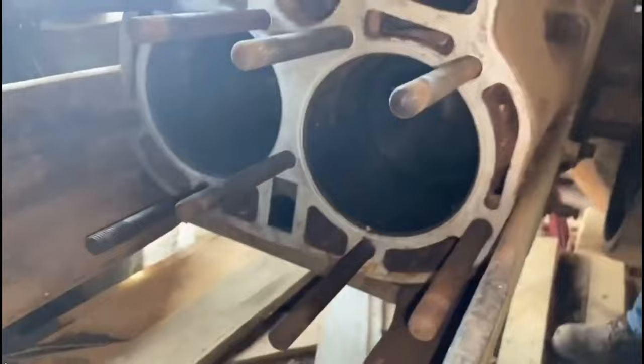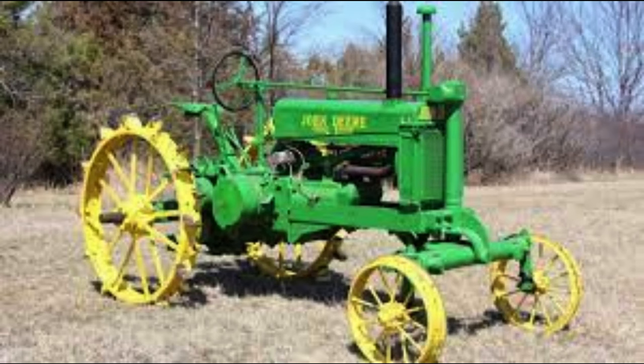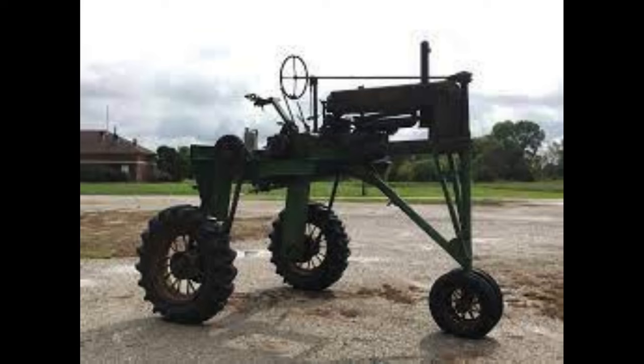There were many different variants of the Model A: the row crop, which was the most standard and widely produced one; then a standard front axle; an orchard style; a narrow orchard; an adjustable front; single front wheel; high crop adjustable wide front; and high crop single front wheel.